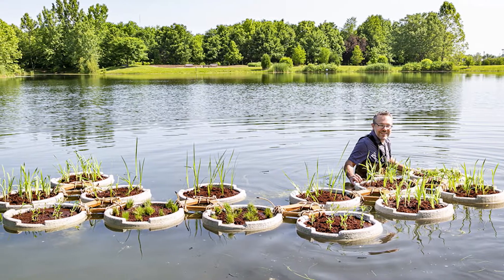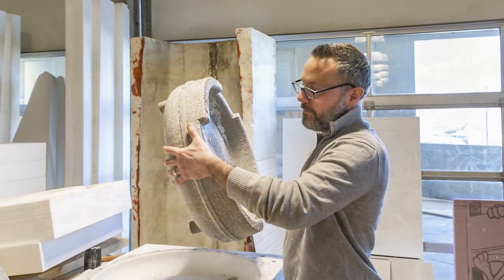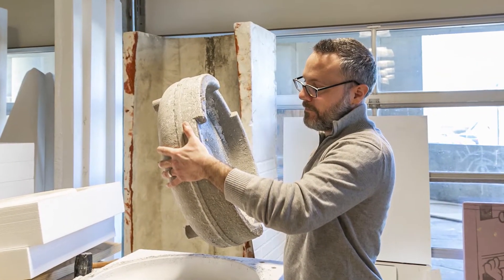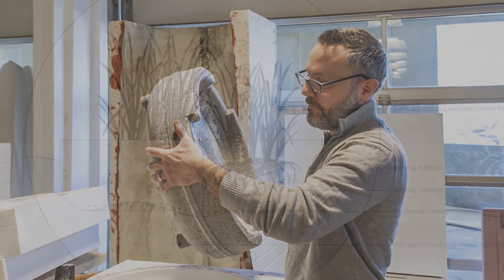My name is Jake Boswell. I'm an associate professor of landscape architecture at Ohio State's Knowlton School. For the past year, I've been using the Chadwick Arboretum Research Lake to study the performance of a new type of floating artificial wetland made from buoyant concrete.